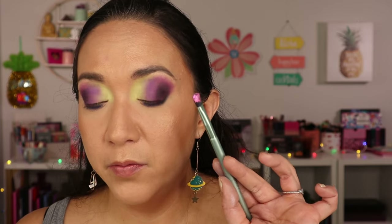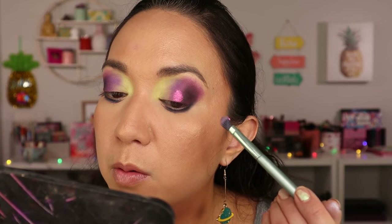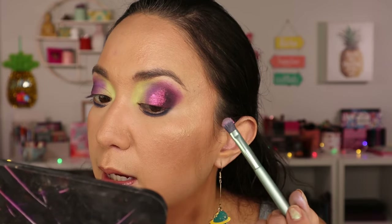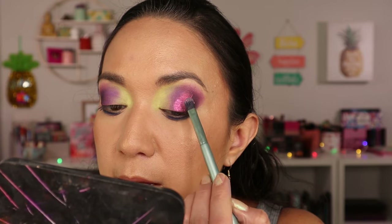Now we will get into the shimmers. I definitely need to go into Robo Rose — this one right there. I love it. Cleaning this flat shader brush off and picking it up. Oh, these look very creamy and it looks like it's going to be intense. I did want to spray my brush, put a little bit of water on there just to help it glide on. Putting it right here — oh wow, that's bright! It's actually spreading on really nicely. It feels almost like a cream shadow with how it's spreading.